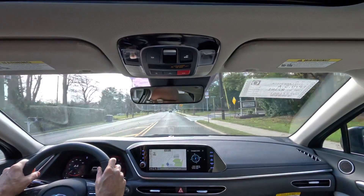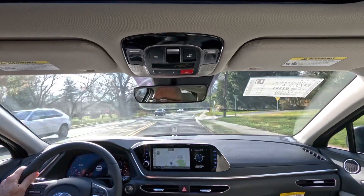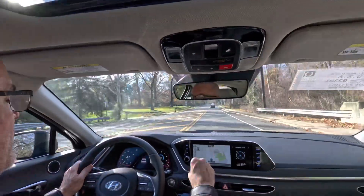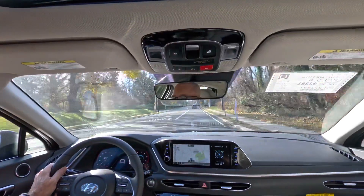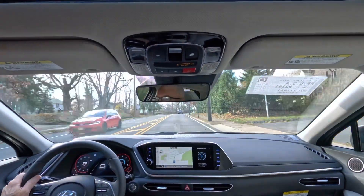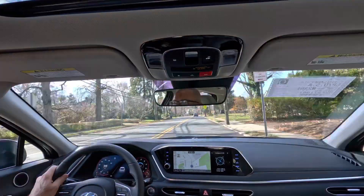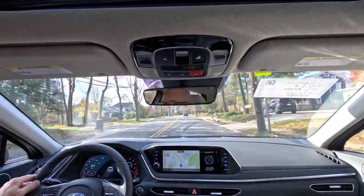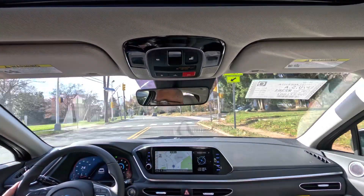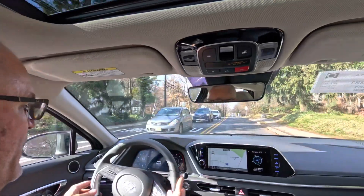Inside the cockpit everything is easy to reach — heat and air settings, dual climate control, and the touchscreen are all very intuitive from the driving position. Visibility is good out the front and side glass, and the side view mirrors are nice and large. The safety suite includes blind-spot monitoring, cross-traffic alert, road sign recognition, and lane keep assist, all standard on the Sonata SEL with the convenience package.